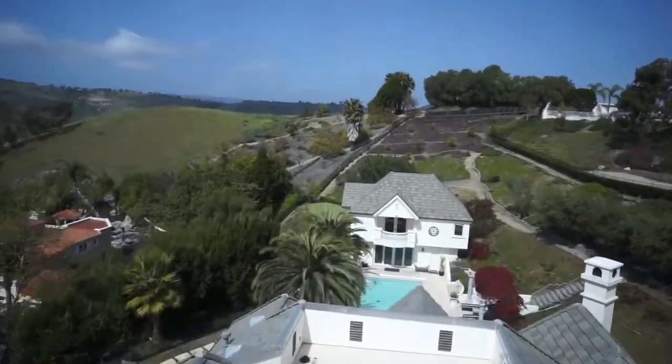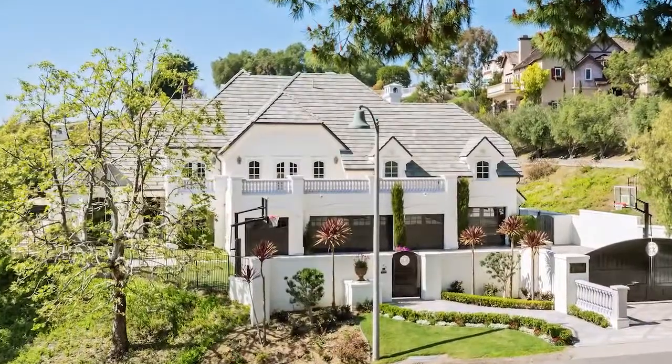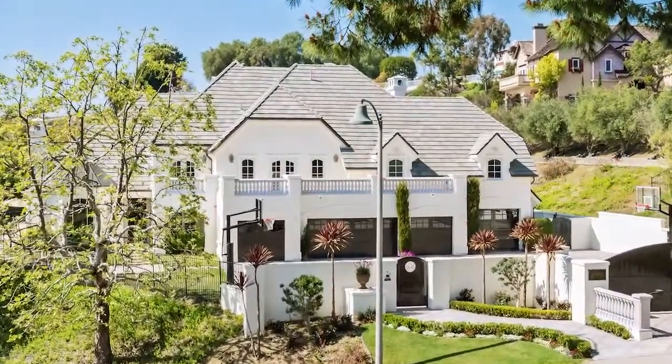Stunning wood gates open to a beautifully designed full paver basketball court with adjustable baskets and floodlights, and gorgeous wood doors for the five-car garage.